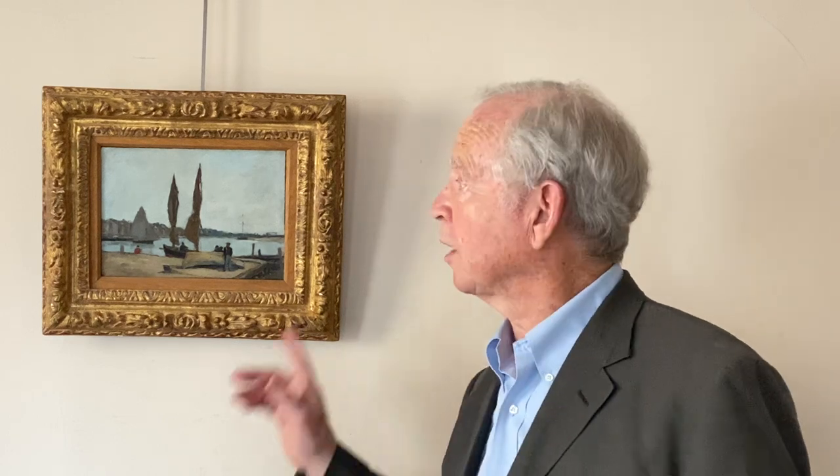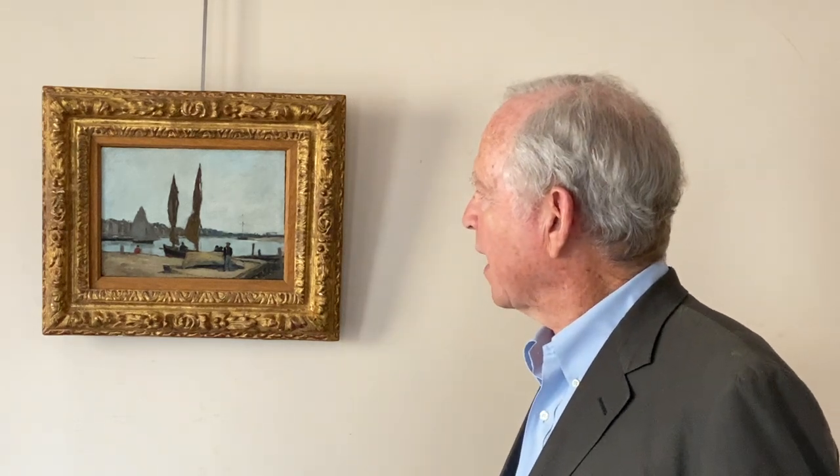Hello, I'm Tom Colville, and I'd like to share some information about this beautiful jewel-like Eugene Boudin of the harbour at Trouville, done around 1860 to 65.